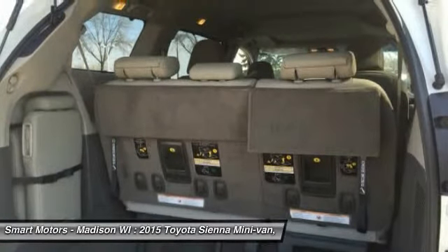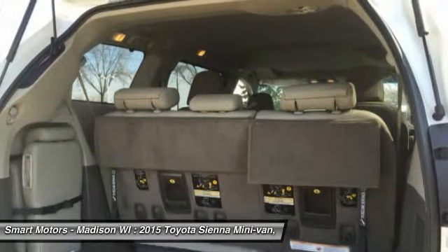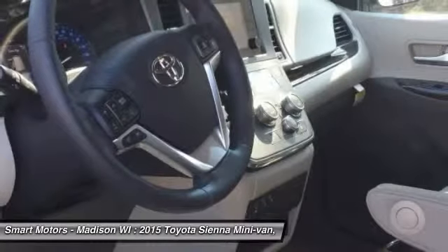The base L trim comes generously appointed with items like dual sliding side doors, a 60/40 split fold-flat third-row seat, three-zone air conditioning, and cruise control, based on which trim you select.